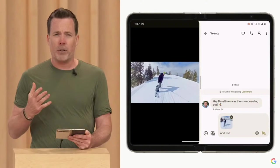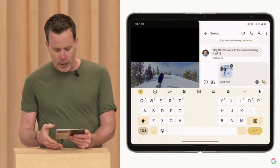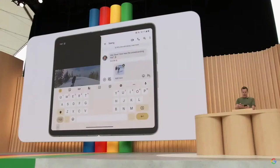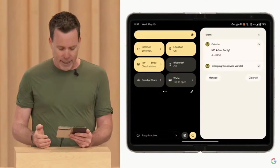We've made a bunch of improvements throughout the OS to take advantage of the larger screen. For example, here's the new split keyboard for faster typing. And if I pull down from the top, you'll notice the new two-panel shade showing both notifications and quick settings at the same time.